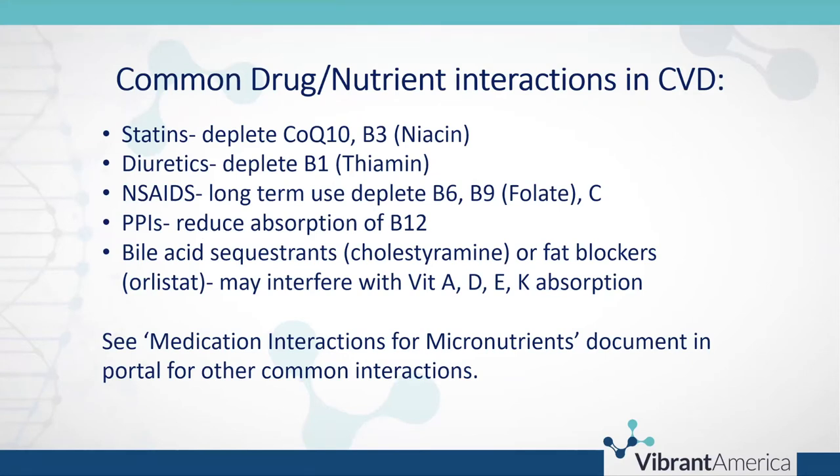Let's talk about common drug-nutrient interactions in cardiovascular disease. Statins are known depleters of CoQ10 and can also deplete niacin. Diuretics can deplete B1 (thiamine). NSAIDs and long-term aspirin use can deplete B6, folate, and vitamin C. PPIs reduce absorption of B12. Bile acid sequestrants like cholestyramine and fat blockers like orlistat may interfere with fat-soluble vitamin absorption — vitamins A, D, E, and K. There is a document called 'Medication Interaction for Micronutrients' available in the portal under the micronutrients folder.